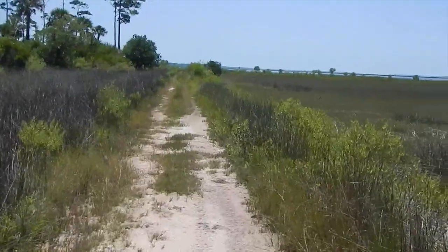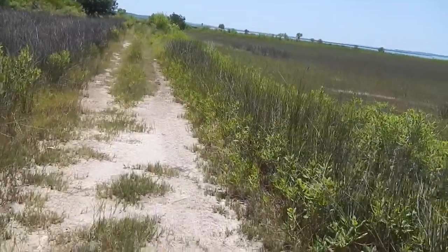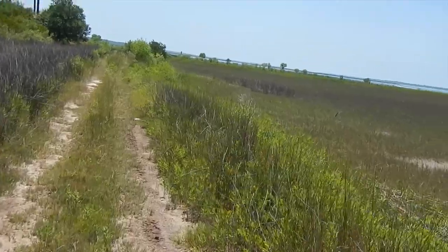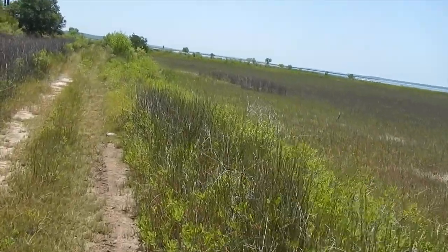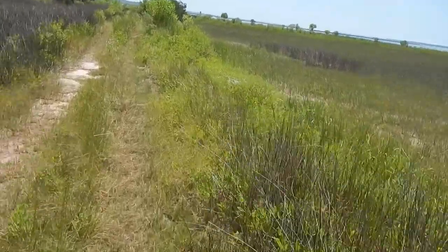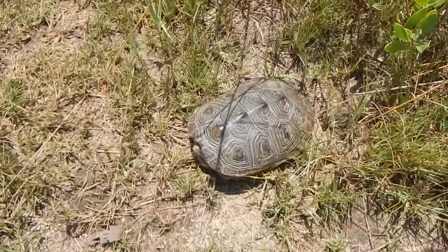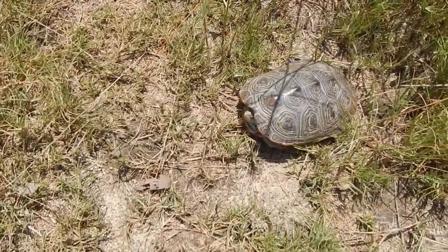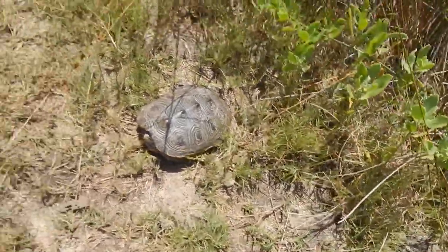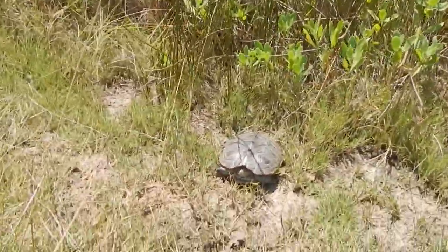There's some kind of turtle up here on the road. Let's see what it is. Check him out — I don't know what kind he is. I don't know, she could be laying eggs if it's female. So I'm going to leave her alone. Not sure what kind of turtle that is.